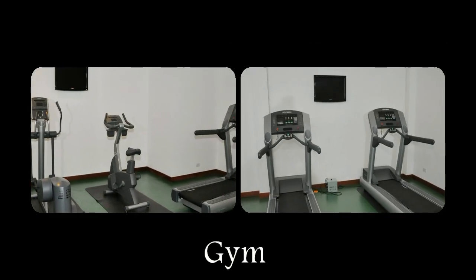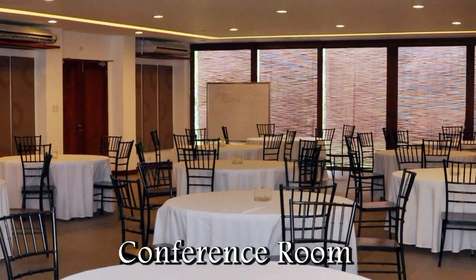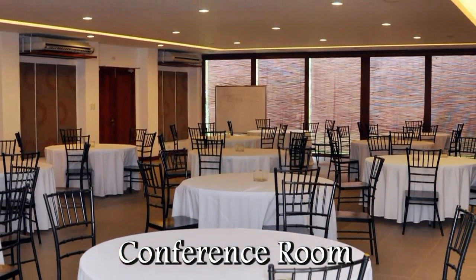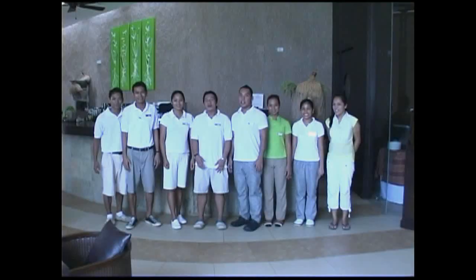Asia Premier Suites also has a small gym with the latest in treadmills. Here we have a large conference room. This can be set up either for banquets or for speaker meetings.